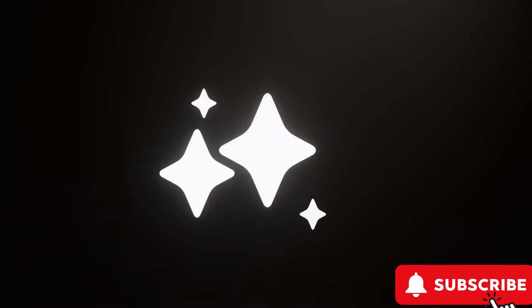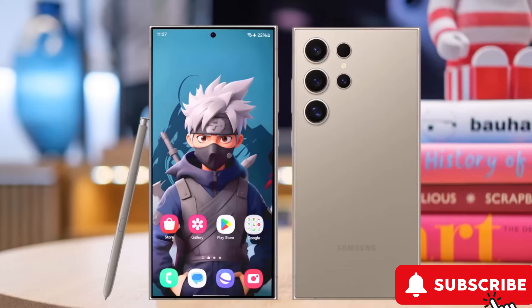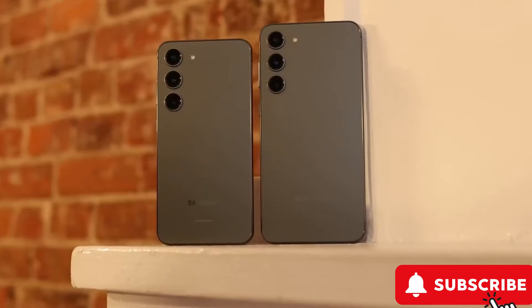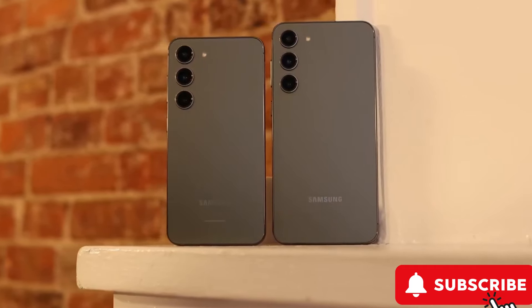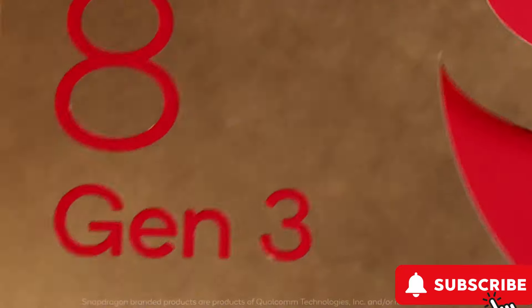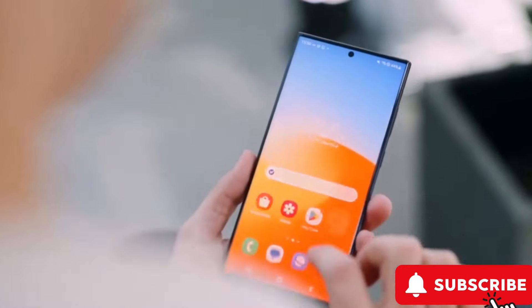Hey tech enthusiasts, here's the scoop. Samsung's Galaxy S24 Plus and S24 Ultra are causing quite a buzz thanks to their impressive Geekbench scores. The S24 Plus, powered by the Exynos 2400 chip, is now giving the Snapdragon 8 Gen 3 in the S24 Ultra a run for its money — a big win for Samsung fans.